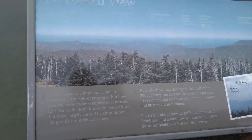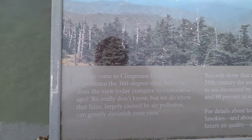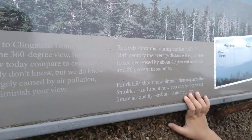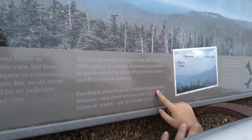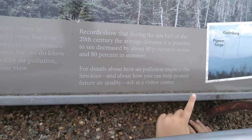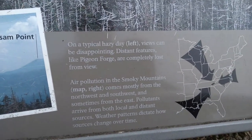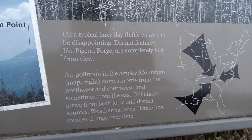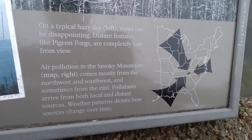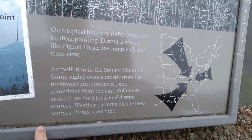People come to Clingmans Dome to experience the 360-degree view. But how does the view today compare to centuries ago? We really don't know. But we do know the haze, largely caused by air pollution, can greatly diminish your view. Records show that during the last half of the 20th century, the average distance it is possible to see decreased by about 40% in the winter and 80% in the summer. On a typical hazy day, views can be disappointing, like today. Distant features like Pigeon Forge are completely lost from view. Air pollution in the Smoky Mountains comes mostly from the northwest and southwest, and sometimes from the east. Pollutants arrive from both local and distant sources. Weather patterns dictate how sources change over time.